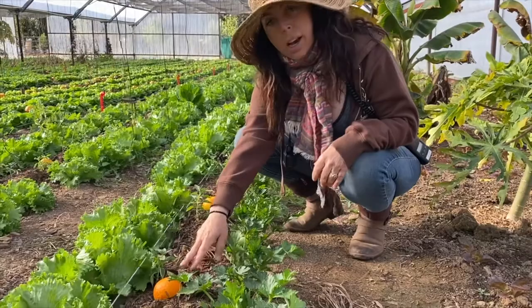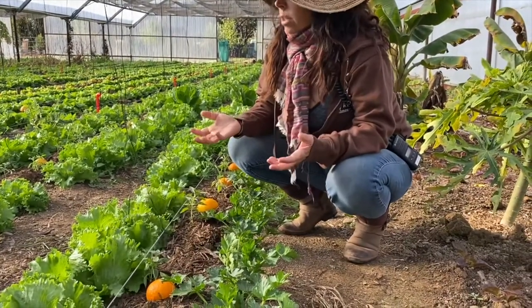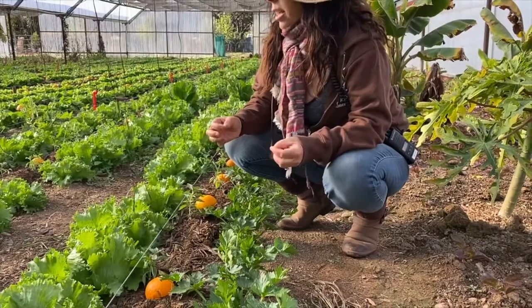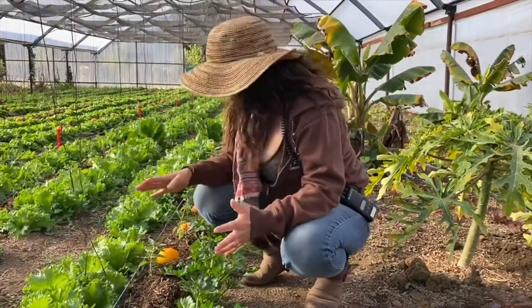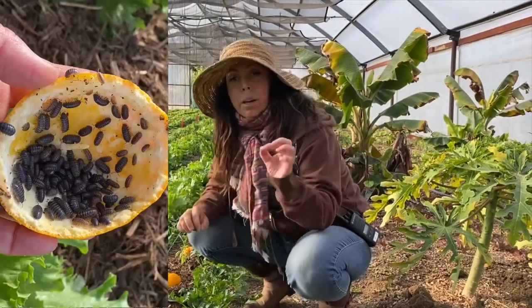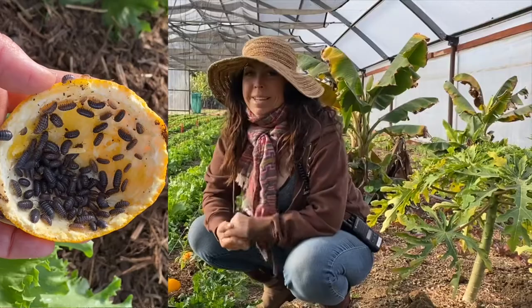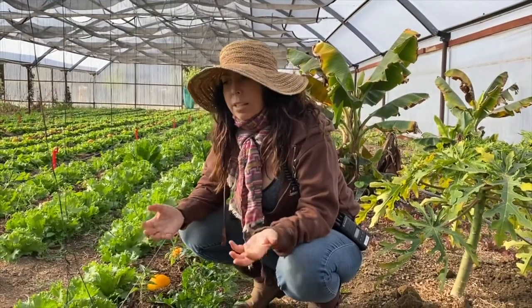Last week we planted over a thousand tomatoes in here, and I came out and noticed they were just disappearing. The tomatoes were just gone. I looked closer to see what was eating them and it was pill bugs — or roly-polies as my kids call them.